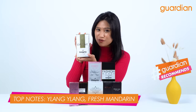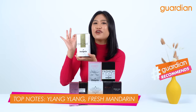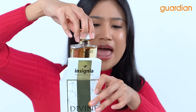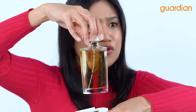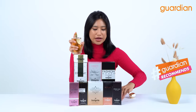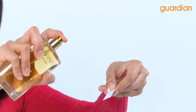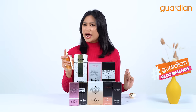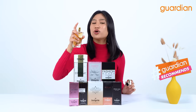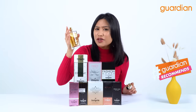Now the top note of this perfume is ylang-ylang and fresh mandarin. Look at how beautiful, regal and gold the perfume looks like. I'm going to go ahead and spray this on the paper that I have over here. I would love this smell especially when I'm going to work, to the office because it has a very confident, sexy and elegant smell.